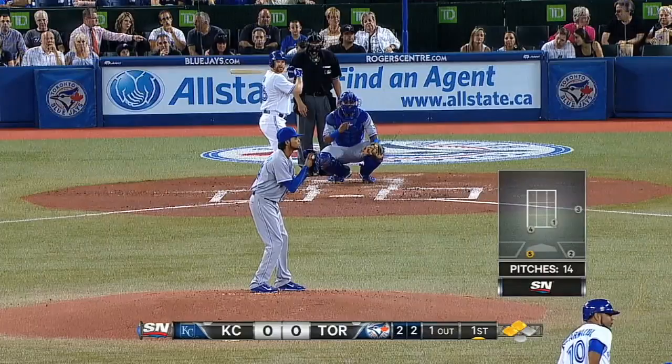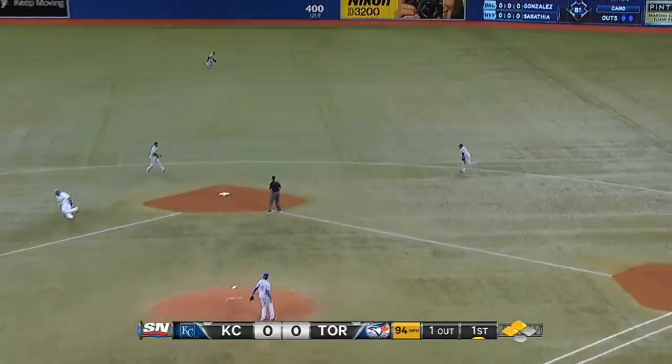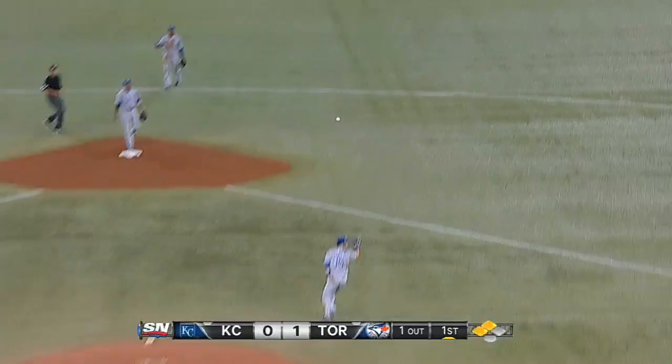Ervin Santana on the hill for the Royals, in trouble early. Runners on 2nd and 3rd with 1 out in the bottom of the 1st. Adam Lind with a single back up the middle. Ryan Goins and Edwin Encarnacion both come in to score. The Jays are on the board first.